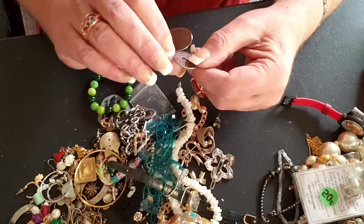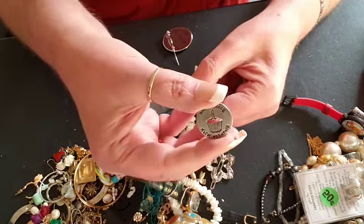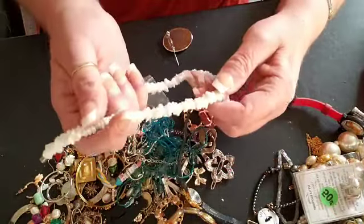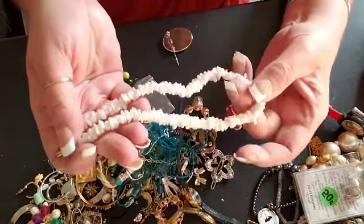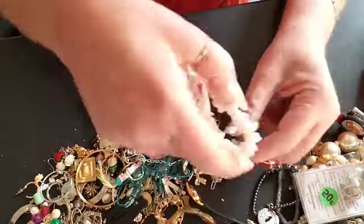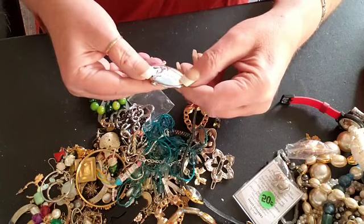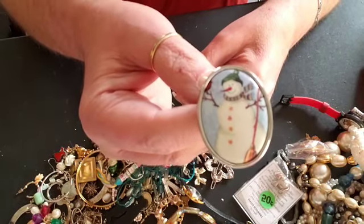Okay, birthday token — not sure what that is for. It wouldn't be a jewelry bag without the shell necklace — pretty. Here's a pin, this is a Christmas pin — the little snowman, he's cute.